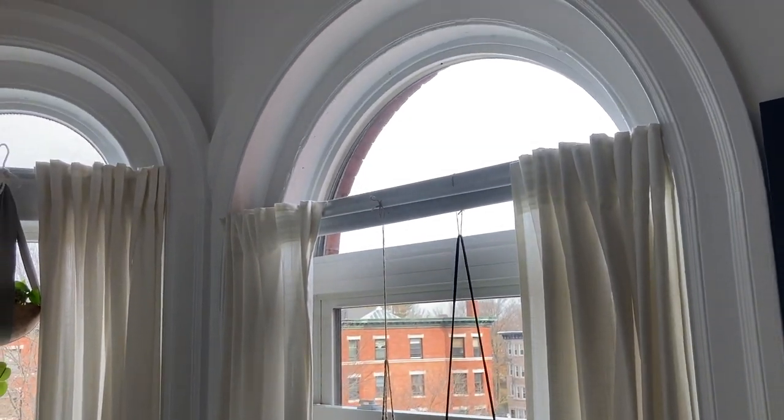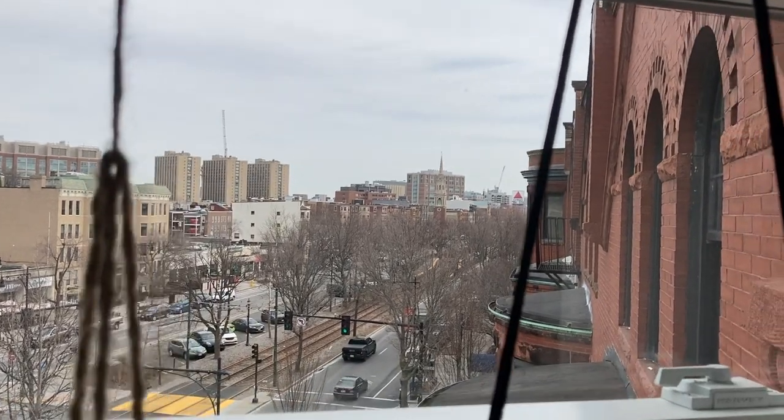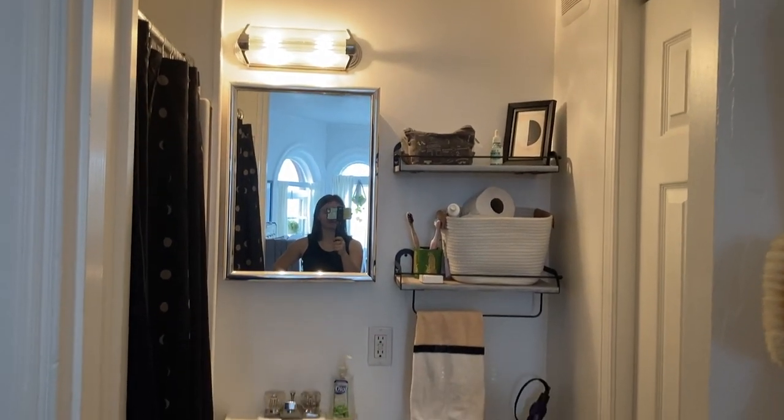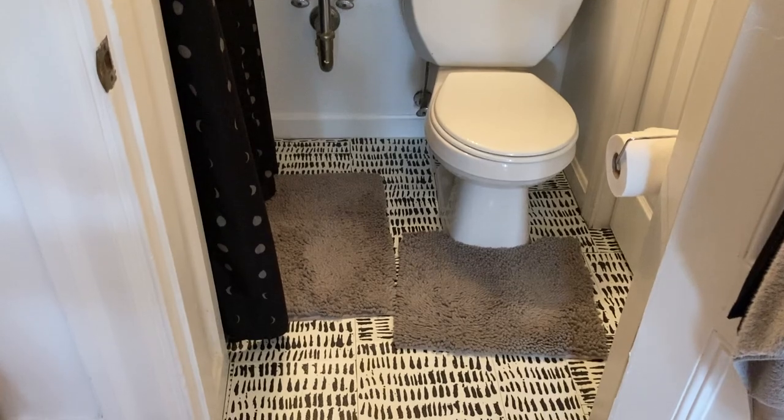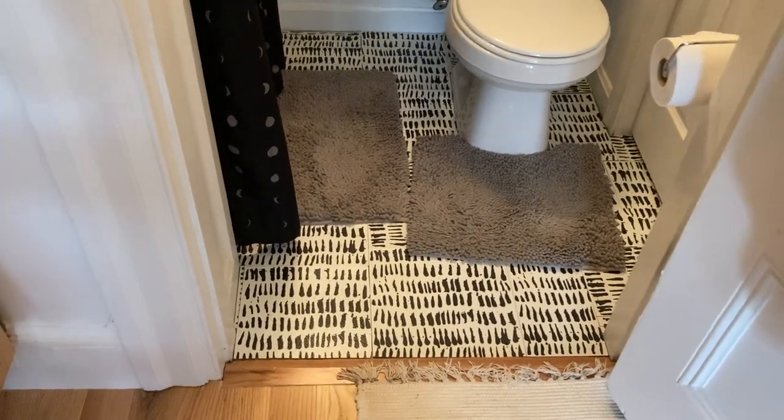The only other room is the bathroom — it's pretty small, no tub, which is fine by me. My closet is in there too; it's decent in size and I keep clothes, my laundry basket, seasonal items, my sewing machine, etc. The bathroom had some really ugly floors, so I got these Wall Pop sticker tiles for about $30 altogether. They're renter-friendly — they come right off — and they make the space feel nicer and more modern.